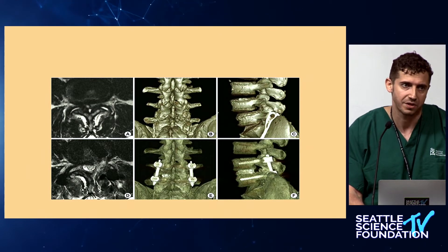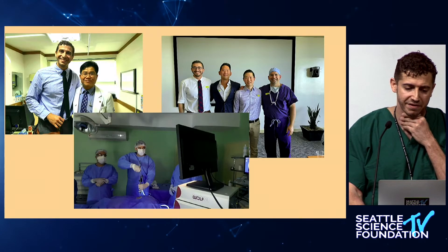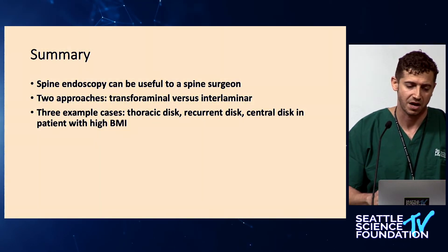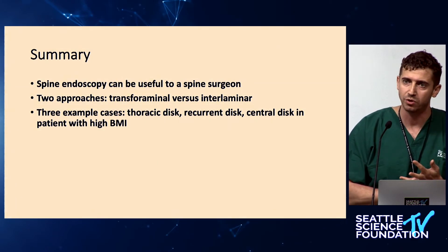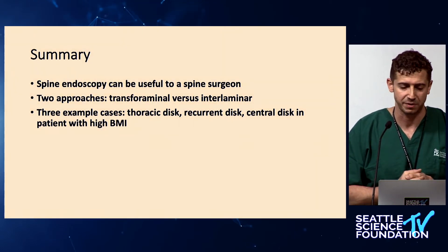In summary, I want to thank everyone who has taught me this skill from around the world. Spine endoscopy can be very helpful to a spine surgeon. We discussed the two approaches — interlaminar and transforaminal — and three example cases where I think endoscopy drastically changes management compared to what we currently have available.